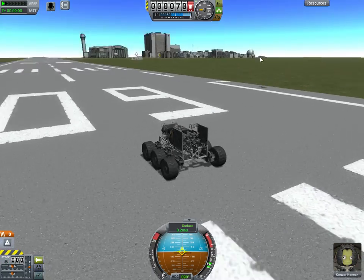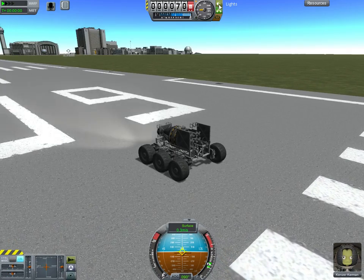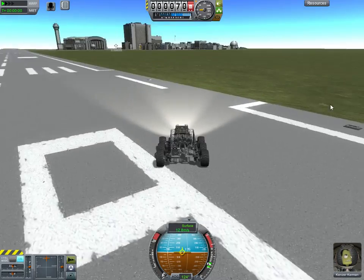Hello. So, there's a new version of Kerbal out. I actually don't know how long ago it came out, but I only noticed it today. And I thought I would go ahead and take a tour with a stock rover and see what's changed.